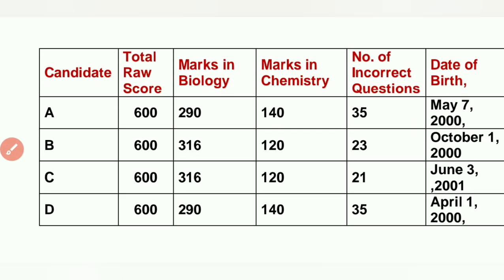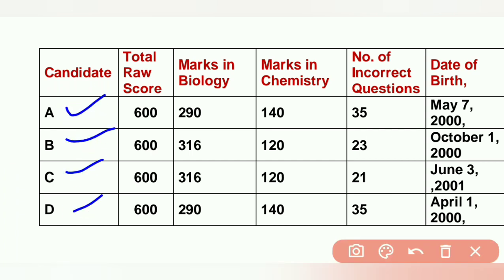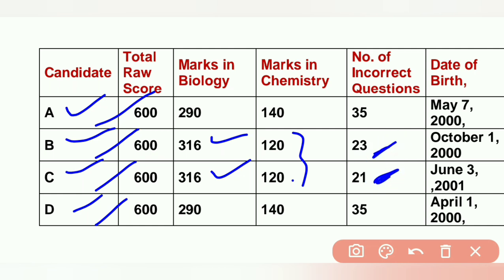Let us take one example. Candidates A, B, C, D have all scored the same mark — 600, 600, 600, 600. Now, who gets which rank? First, you have to see biology highest marks. Biology highest marks are 3, 1, 6, 3 — so 1, 6 we will consider. Then we will see chemistry; both are the same. What to do? Then they will see incorrect answers. The incorrect answers: less for 21, more for 23. Because of that reason, first rank will be given to C and second rank to B.